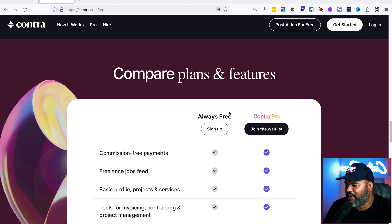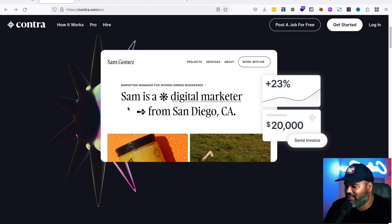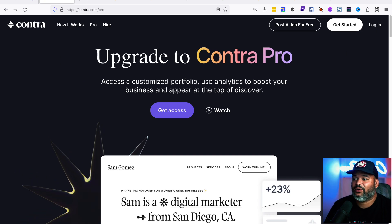I'm not connected to Contra at all — I just want to show you guys cool resources as I find them. If you find something useful, drop it in the comments and I might make a video about it. Contra is a great platform — go check it out, it's free. It also creates a profile that lets people know you're freelancing and open for work, so definitely check out Contra.